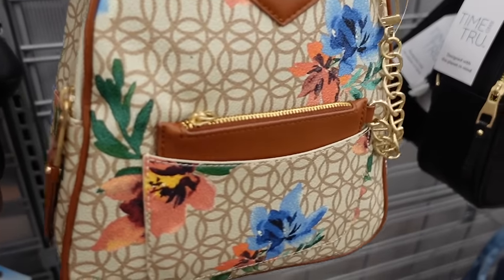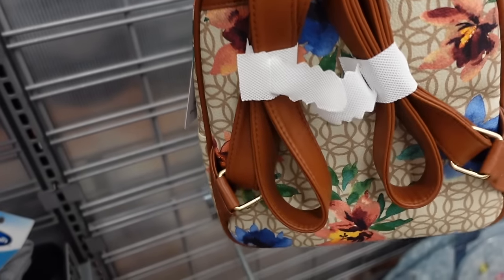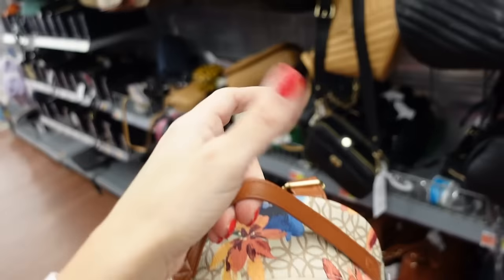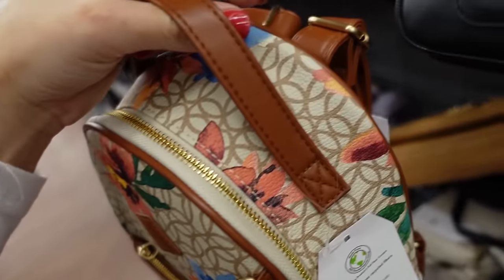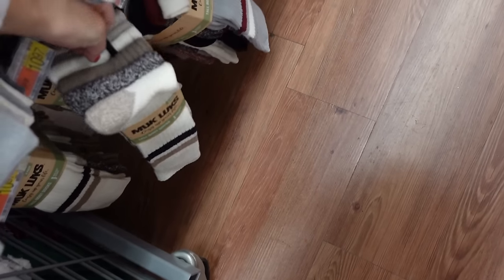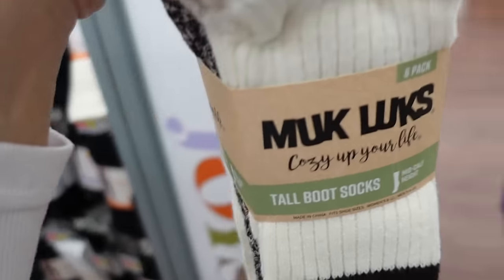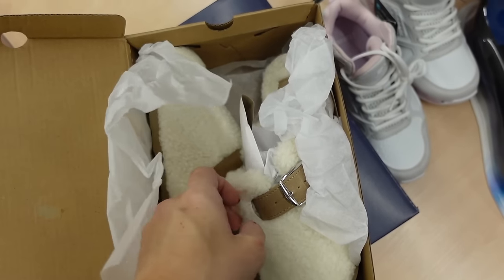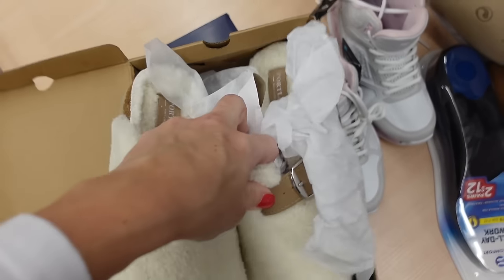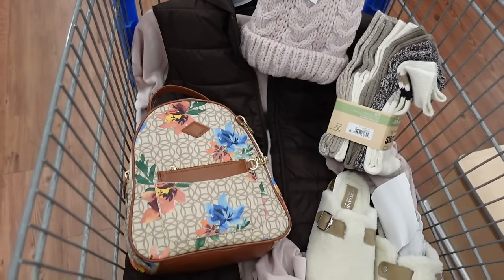Going with this mini backpack from Time Intro: top zipper, front compartment with card holder, adjustable straps. Comes in a floral print, black, and brown — $32.98. Pairing it with brown Muckluck socks — six pairs for $10.97. And the mules from Portline are online only, round toe with buckle detail, and this line is majorly marked down. That's the finished look.